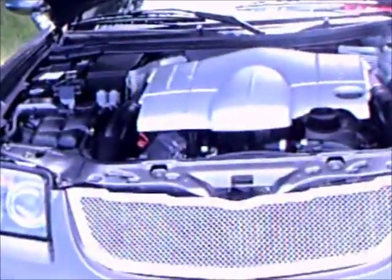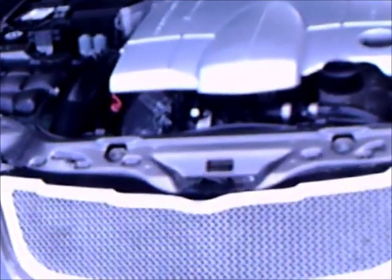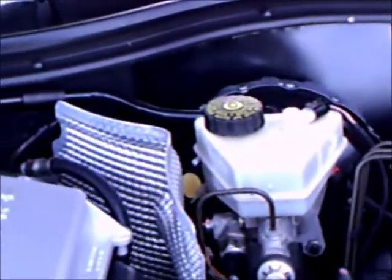This is a Chrysler Crossfire 2005 model. These were built for several years in both fastback and convertible coupe models.